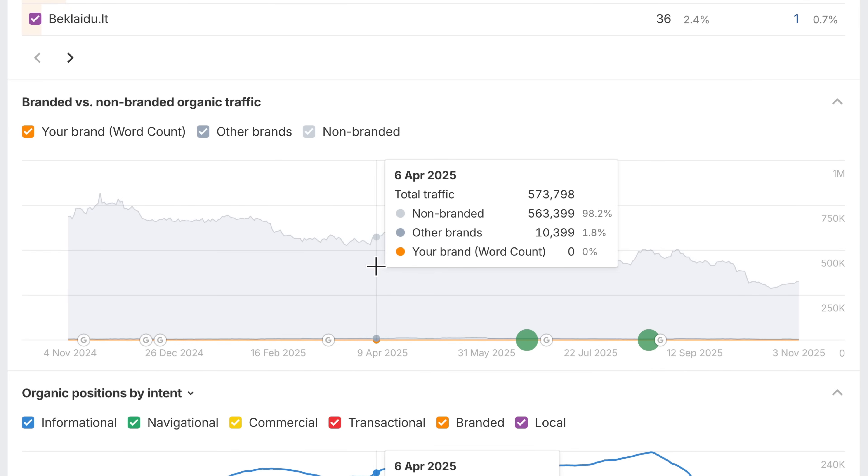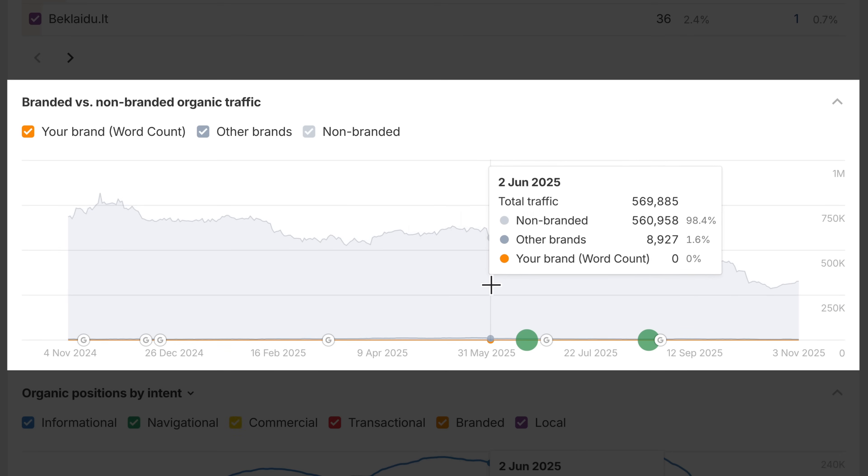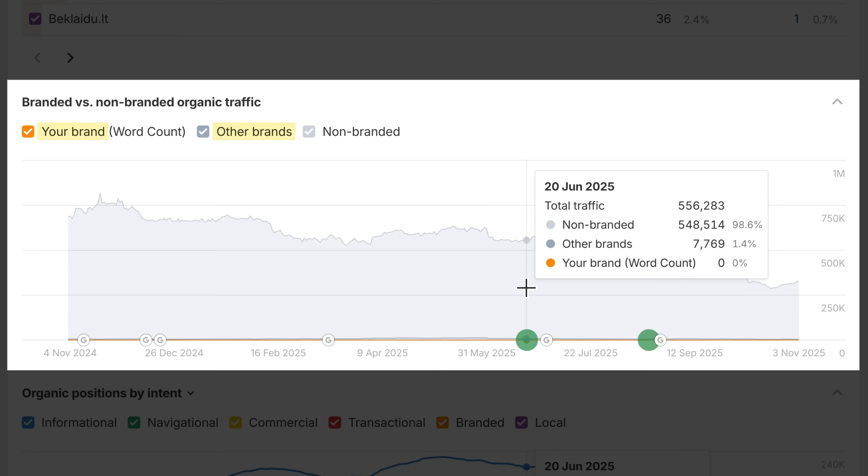Next, we've refined the branded versus non-branded traffic graph. Branded traffic is now split into your brand and other brands, so you can track your target's brand performance separately, compare with competitors, and view trends across time and regions.